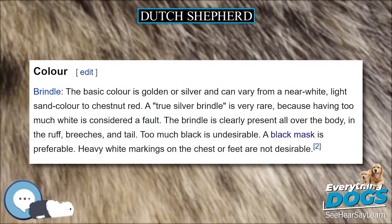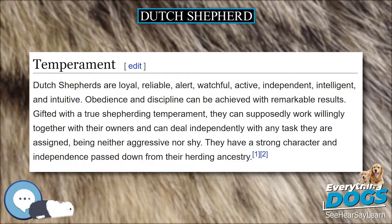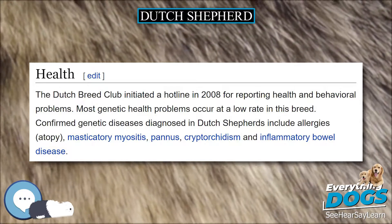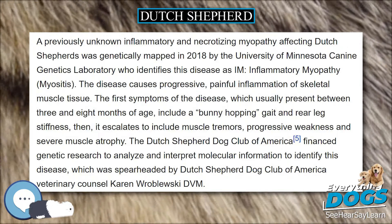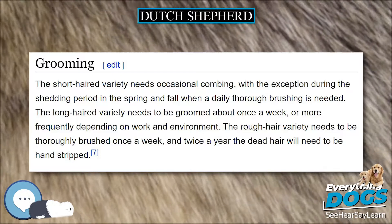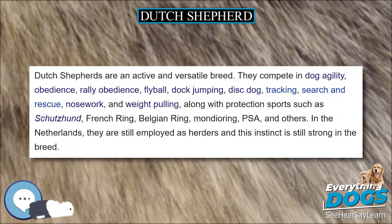Color. Brindle — the basic color is golden or silver and can vary from a near white, light sand color to chestnut red. A true silver brindle is very rare, because having too much white is considered a fault. The brindle is clearly present all over the body, in the ruff, breeches, and tail. Too much black is undesirable. A black mask is preferable. Heavy white markings on the chest or feet are not desirable.